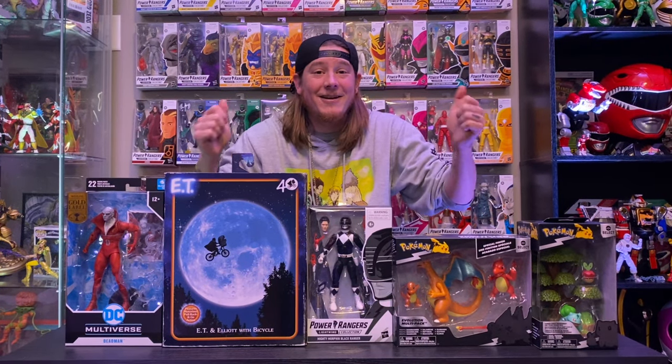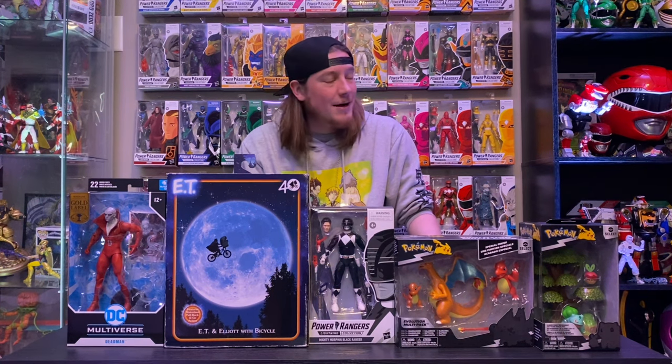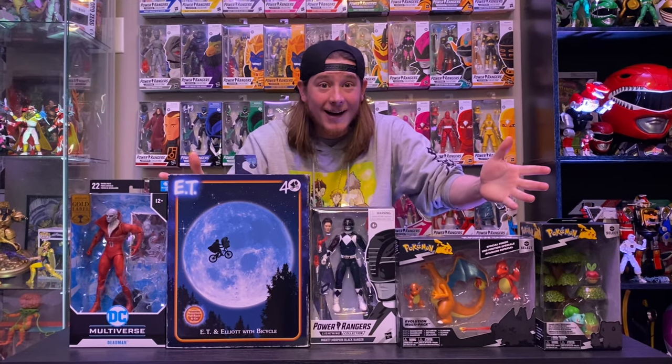What's up, guys? Collector B here. Happy Sunday. It is a rainy, crappy day outside, isn't it? So, we're going to make it fun today with opening toys!